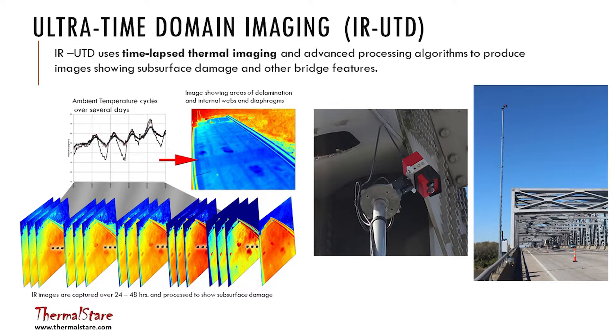For thermography, which depends strongly on the time of day and surrounding environmental conditions, we collect data over 24 hours and then process it to make images that show the rate of change of temperature rather than the temperature itself, which improves sensitivity. You have lots of pictures of the same area over 24 hours as the ambient environment warms up and cools off, allowing you to look at the thermal inertia of the deck. If there are subsurface defects, they show up in the rate of change.